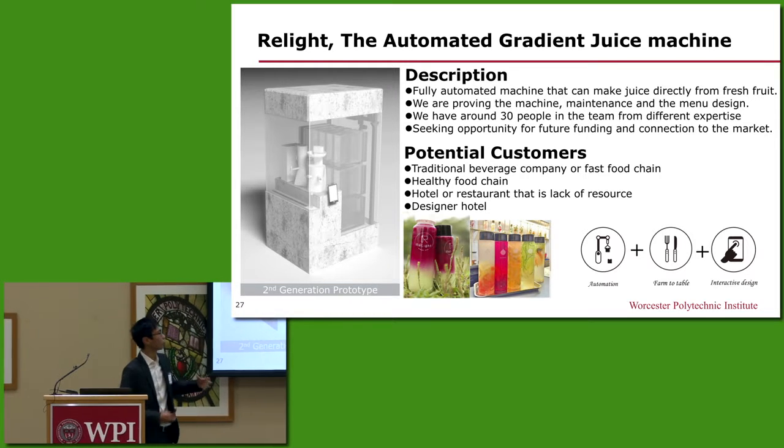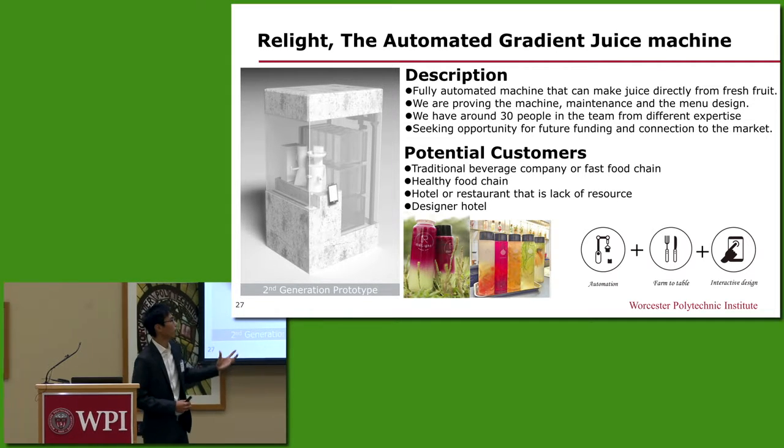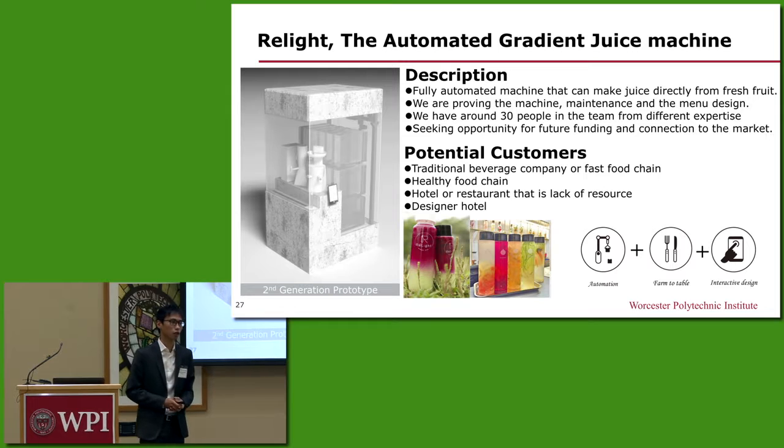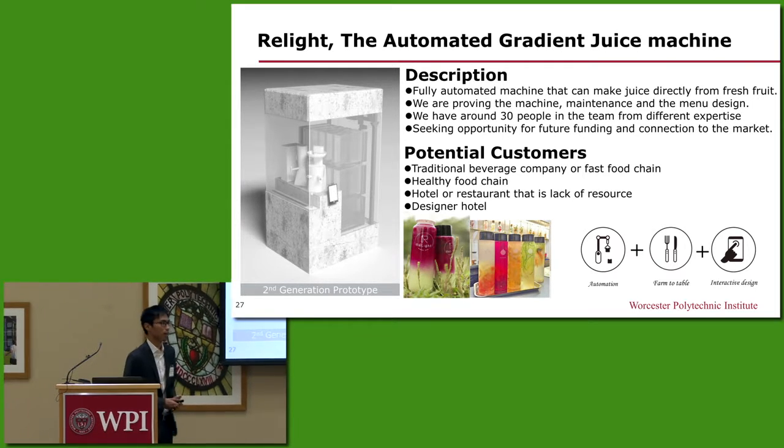Our goal is to provide healthy, fresh-made juice for our customers, with advantages in automation technologies and the growing trend of eating local, seasonal, and healthy.